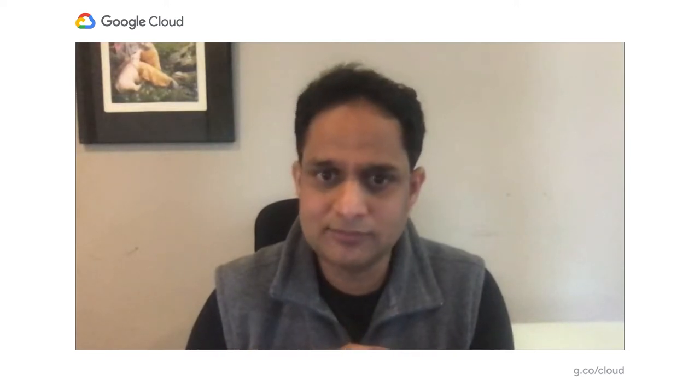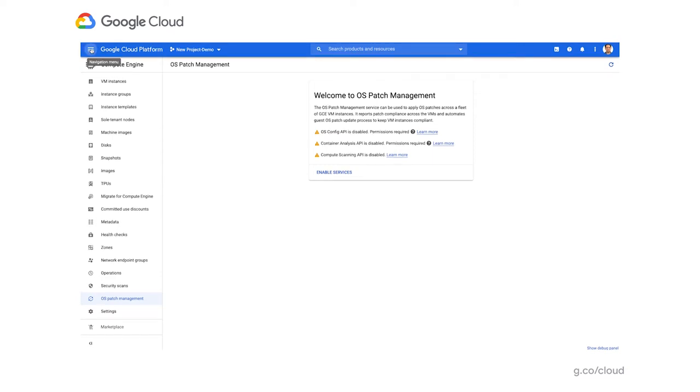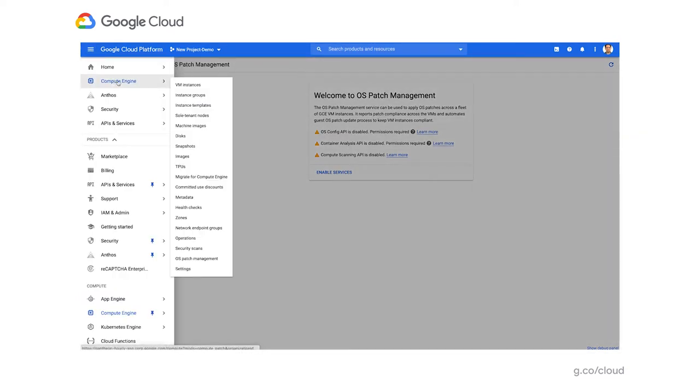Enough talking — let me show you how the product looks in the UI. In this patch management demo, I'm going to walk through three things: how do you onboard and navigate the patch management service, how do you get patch compliance, and how do you do a patch deployment. To navigate: go to your Google Cloud console, go to Compute Engine, and at the bottom you can see OS Patch Management.